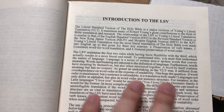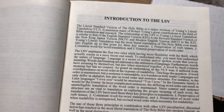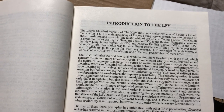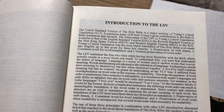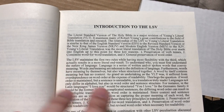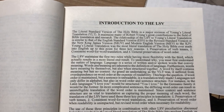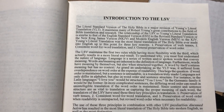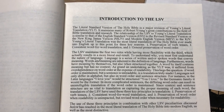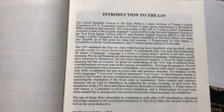With the word order, they're going to be a little more lenient to make it more readable. Part of the reason the Young's Literal Translation wasn't as popular is because they weren't lenient with word order — it was very tough to read because they maintained the word order of the Hebrew, Aramaic, and Greek.